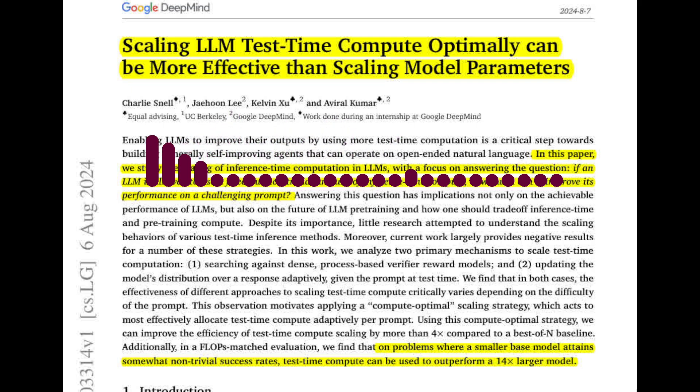But how can we ensure that these test-time compute strategies are efficient and practical? The paper acknowledges that estimating question difficulty, which is crucial for the compute-optimal strategy, can be computationally expensive. Future work should explore more efficient methods for assessing difficulty, perhaps by training models to directly predict difficulty. Additionally, research should investigate how to interleave test-time and training-time compute, allowing LLMs to iteratively improve themselves through a self-improvement loop.